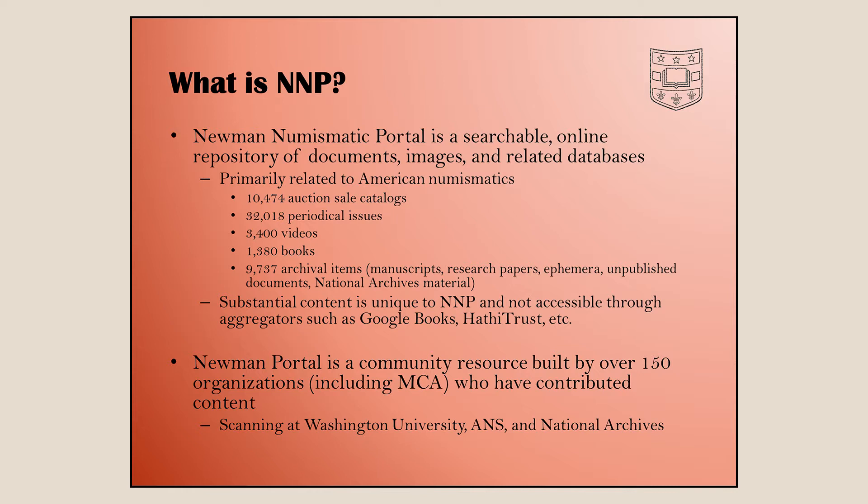Google Books backed up their truck to the Harvard University and University of Michigan libraries, but Harvard would not have Chapman catalogs or the Medal Collectors of America advisory. A lot of these things would not be online unless we were doing this. We're also a community resource — many organizations and individuals have said they'd like to share their content through the portal, and the MCA has its back issues on there through about 2015.